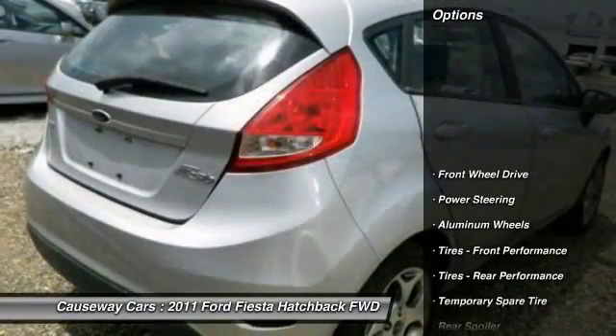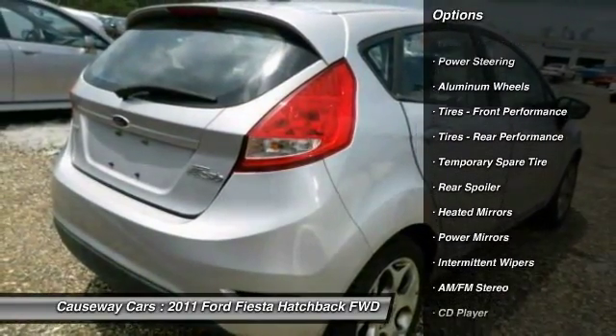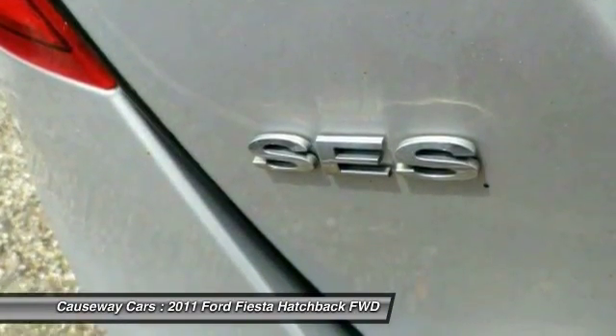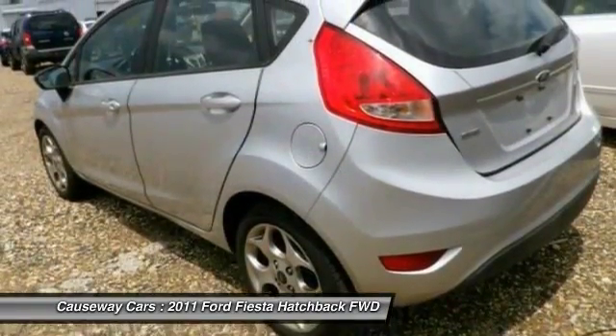Here are some of this vehicle's great options: stability control, anti-lock braking system, keyless entry, traction control, steering wheel audio controls, leather wrapped steering wheel, Bluetooth, adjustable steering wheel, power steering, driver airbag.